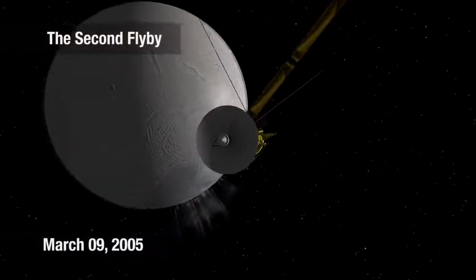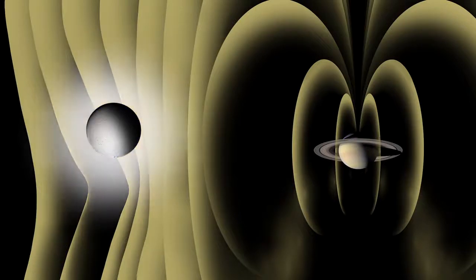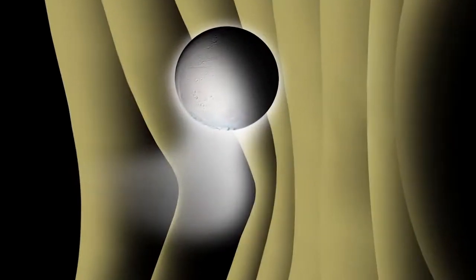In March we came even closer, looking for that same strange signal. What it showed was that the atmospheric signature we were seeing was focused at the South Pole. It was almost like there was a cometary plume of water vapor coming off from the South Pole.